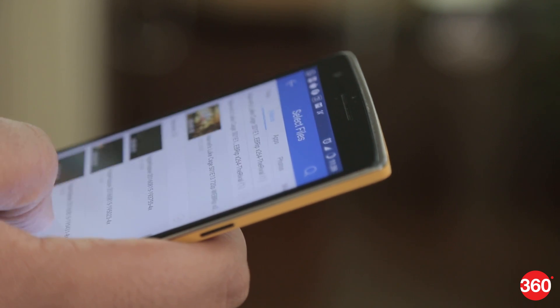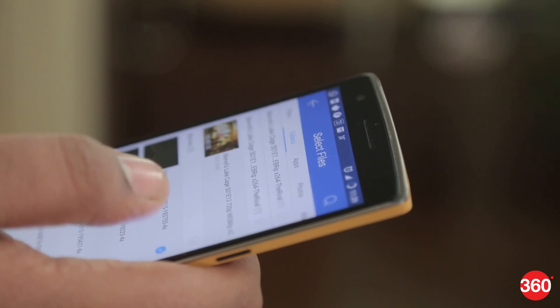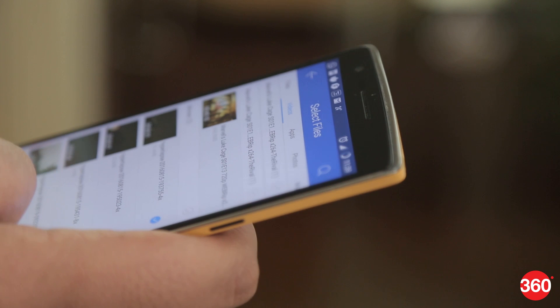So those are the five file sharing apps that you can try out. If you liked the video, give us a thumbs up and subscribe, and follow us on Facebook, Twitter, and Instagram.